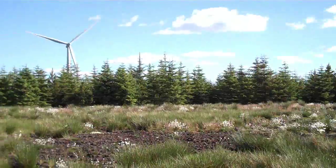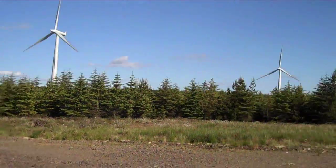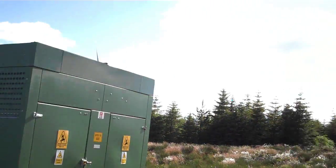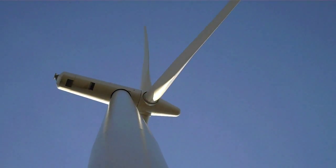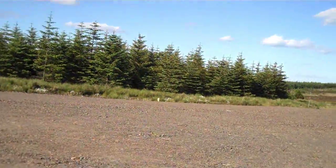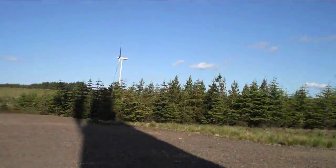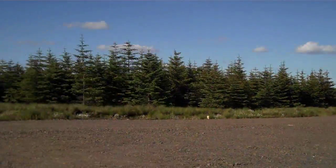It reminds me of some sort of Call of Duty map out here. So yeah, I just thought I'd take a quick look around and shoot a wee video as well. Thanks for watching guys and I'll catch you again soon. Bye.